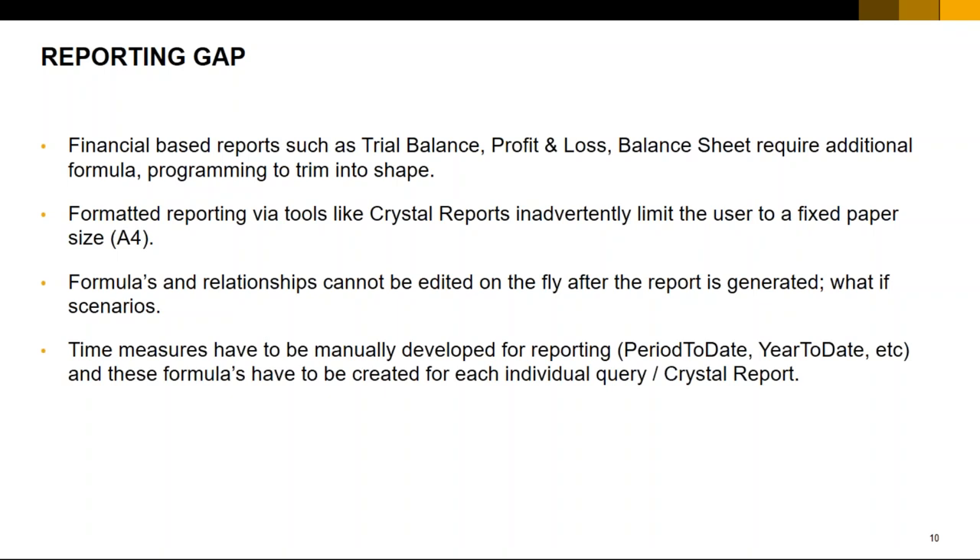Time measures such as period-to-date, year-to-date, current period, and last year will have to be manually developed or written as a query or formula, embedded into every single report. This can be tedious — if you're building 10 similar reports and need the same time measure, you'll have to write that query or formula over and over again.